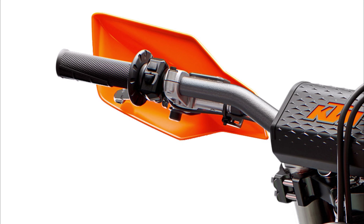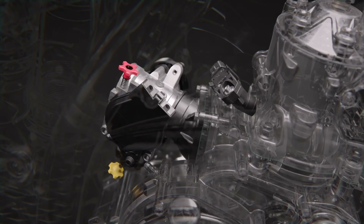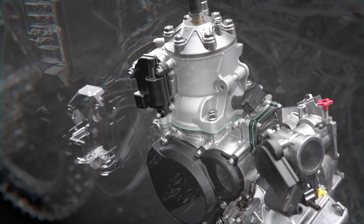The map switch comes on all models. You have the option to choose between two mappings. Map 1 is a linear power delivery that is easy to ride in hard enduro, while map 2 gives a lot of power which is a little harder to control but great for open racing.